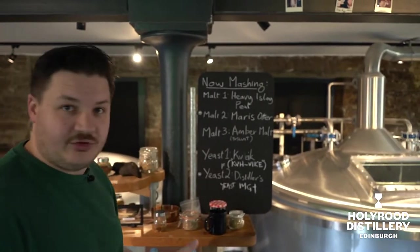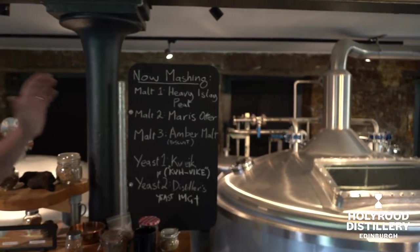And when we've created recipes like that, the next thing we've got to do is decide what yeast strain we're going to use with that. There's no secrets here — we talk about everything. We're very open and honest about how we make stuff. So this is what we're mashing today.